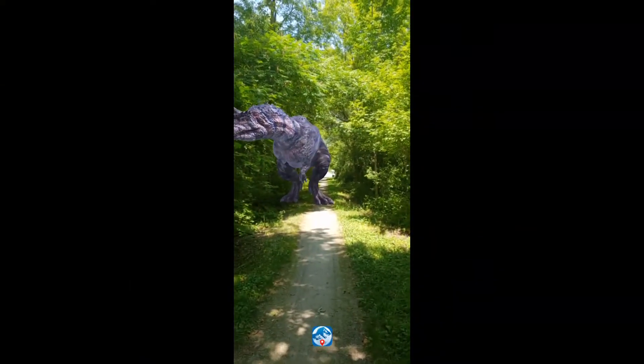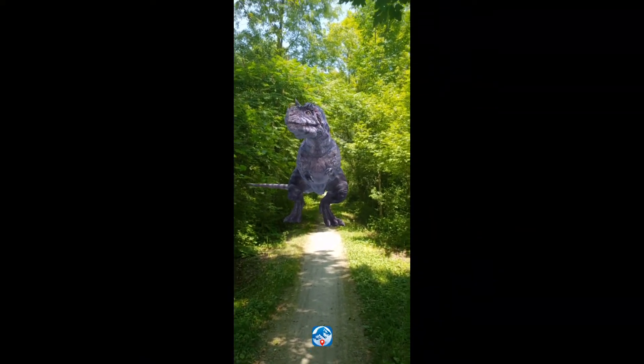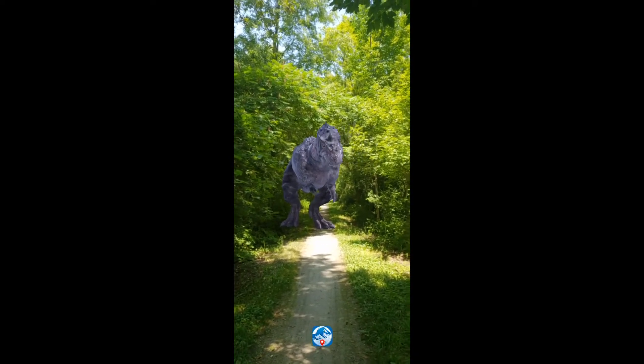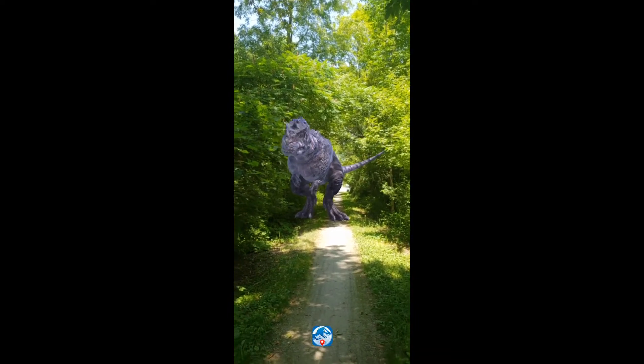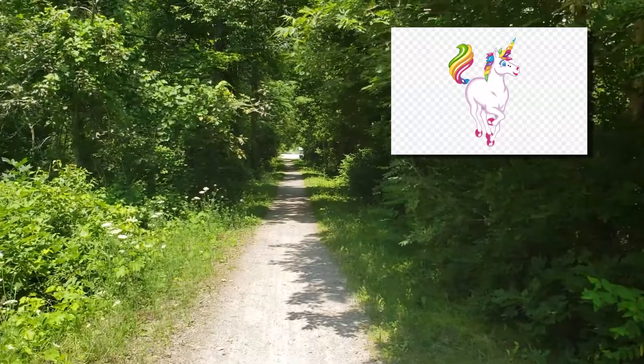Met up with a fellow cacher and we made the find pretty quick this time with a couple hints I got from the cache owner and another cacher. So that's the unicorn — should be around here someplace. Oh, look — there's a unicorn!